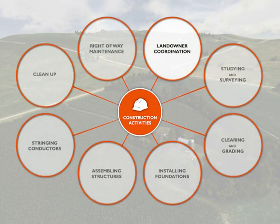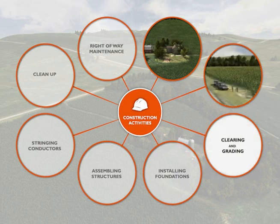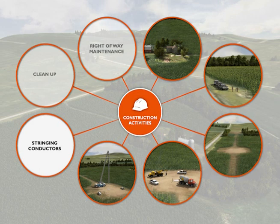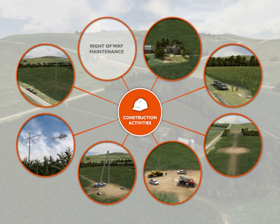These activities include engaging and coordinating with the landowners; studying and surveying the transmission centerline, work areas, and other features; clearing and grading for the right-of-way and structure sites as well as any access roads and equipment staging areas that are needed; excavating and installing tower foundations; assembling and erecting tower structures; stringing conductors, ground wires, and fiber optic cable; cleaning up and returning agricultural land in all construction areas to original use; and continuing right-of-way maintenance and monitoring.